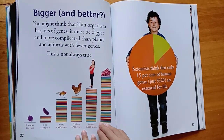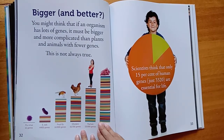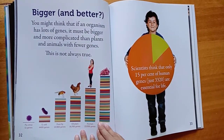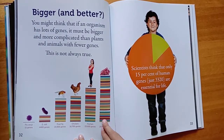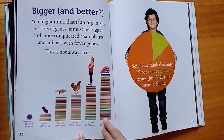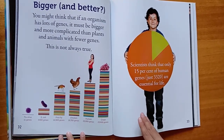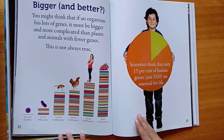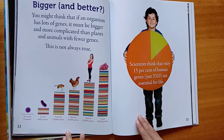Bigger and better? You might think that if an organism has lots of genes, it must be bigger and more complicated than plants and animals with fewer genes. This is not always true. Scientists think that only 15% of human genes — just 3,320 — are essential for life.